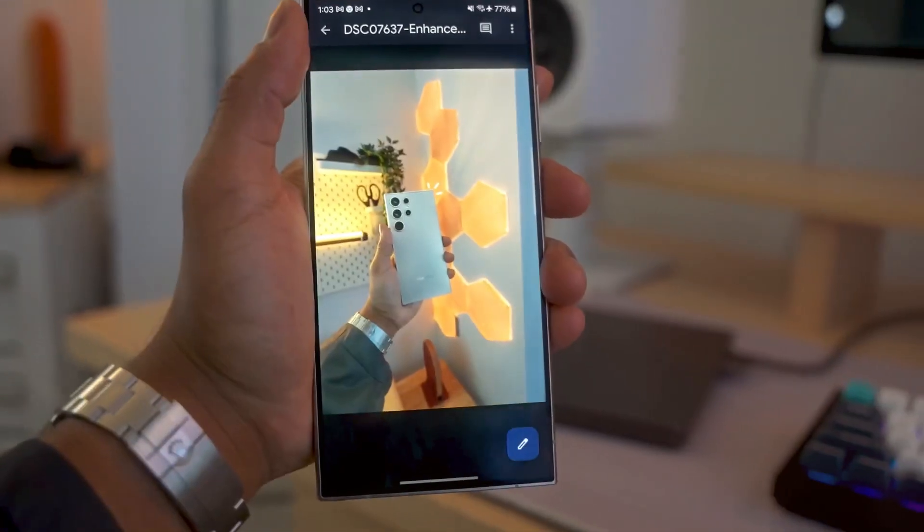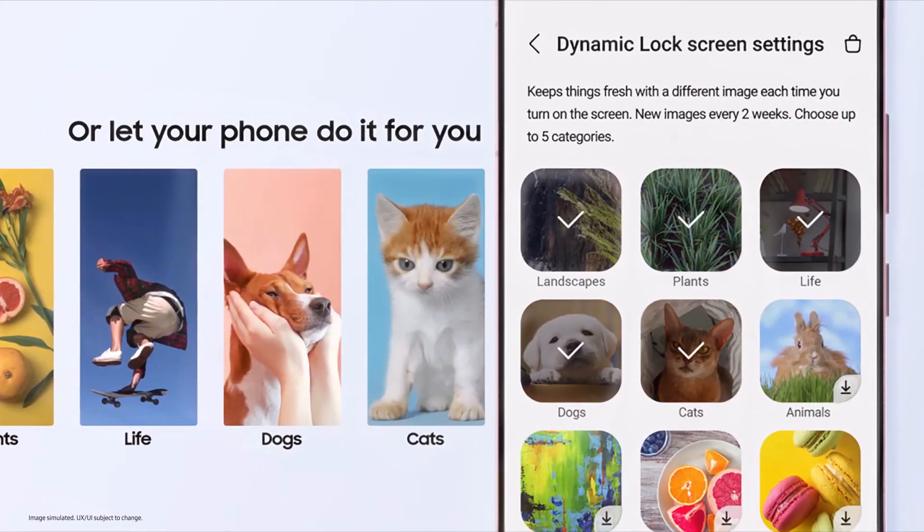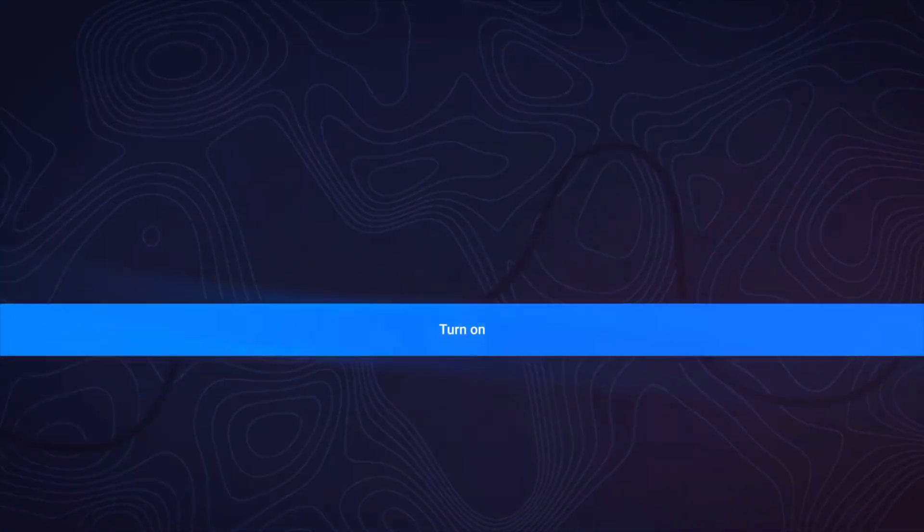The trailer also highlights gadgets like the Galaxy Watch 7 and Galaxy Buds 3. Samsung is finally ready to talk openly about One UI 7.0, and it looks promising. The update, or at least the beta program, might be just around the corner.